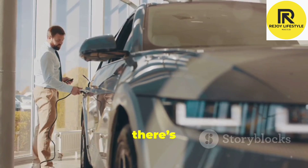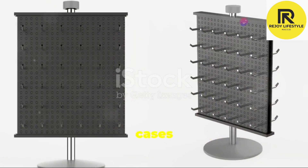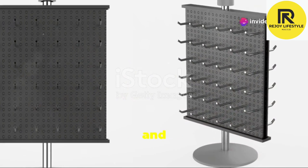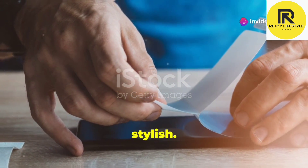But wait, there's more. At Rejoy Lifestyle, we offer a wide range of mobile accessories, from sleek cases and covers to handy car mounts and screen protectors. We've got everything you need to keep your tech safe and stylish.